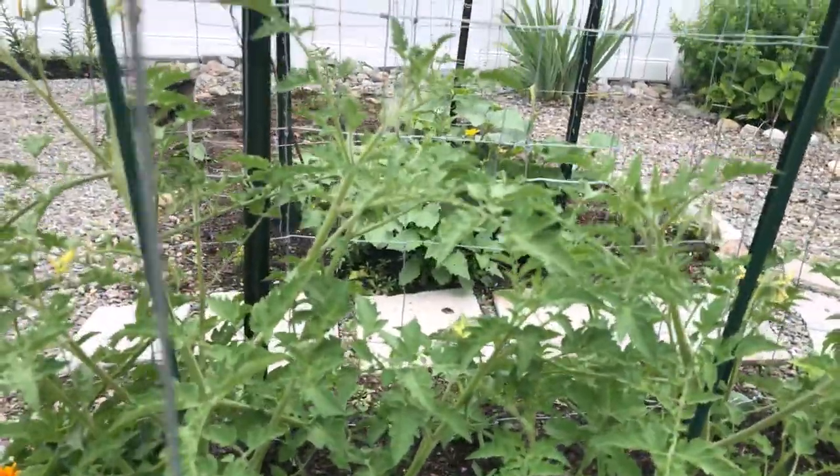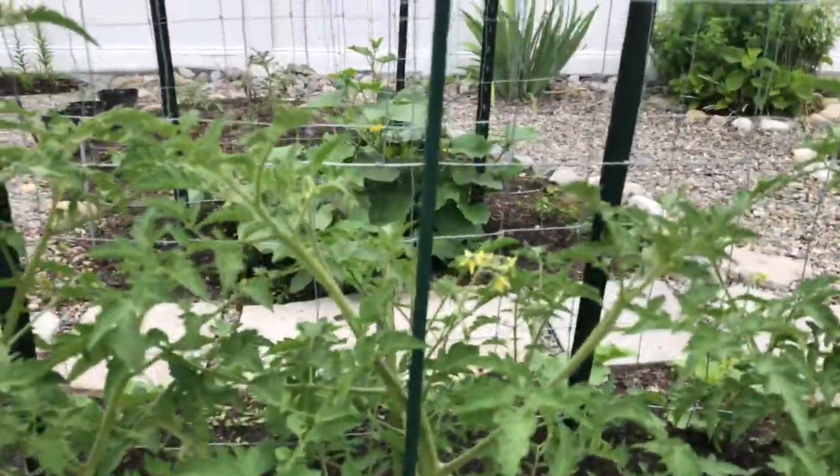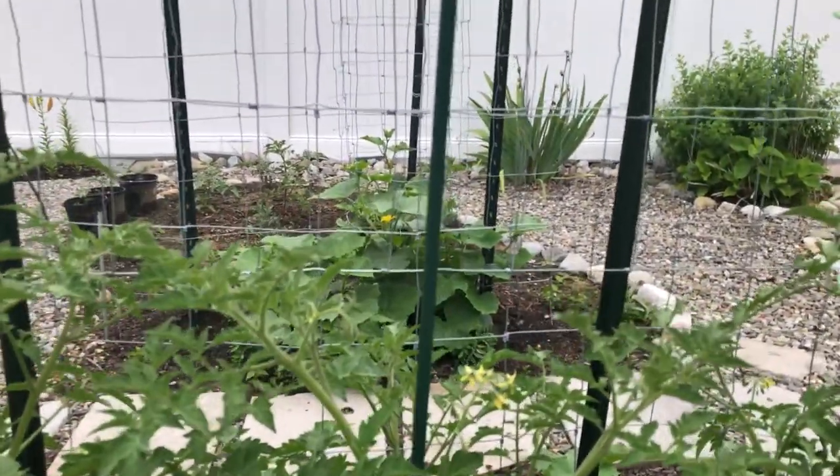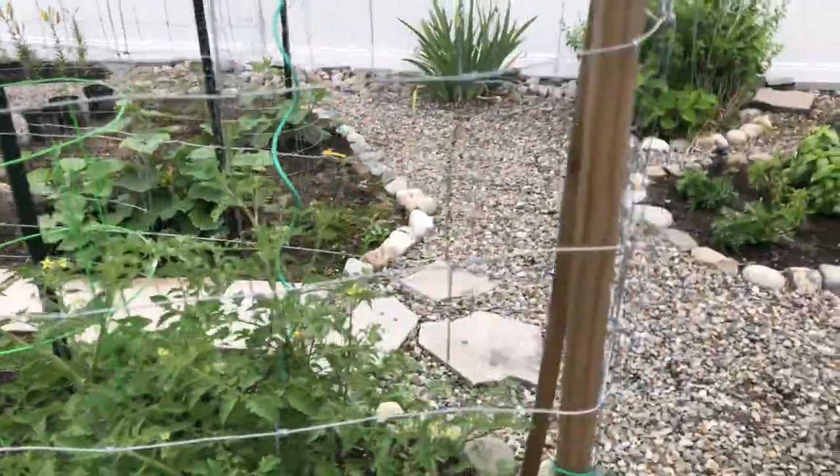Check it out — we have lots of flowers on the Chadwick cherry. This is a prolific tomato bearer. I highly recommend this if you like cherry tomatoes.